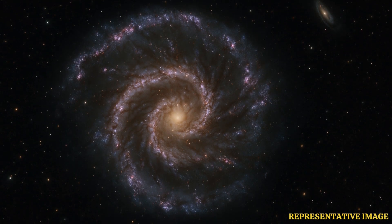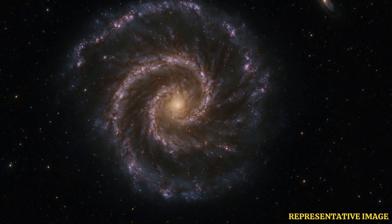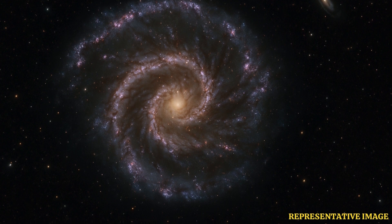The U.S. space agency NASA and the European Space Agency, or ESA, said Tuesday that an image of the Cartwheel Galaxy, captured by the James Webb Space Telescope, reveals the spinning ring of color in unprecedented clarity.